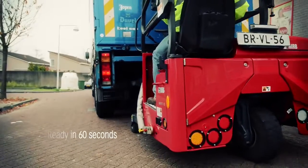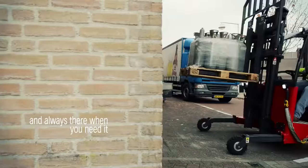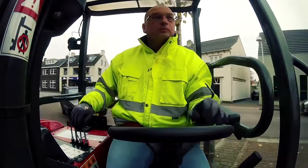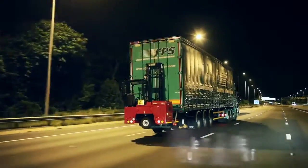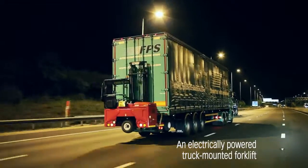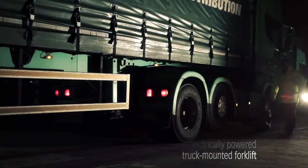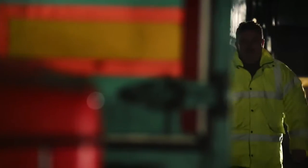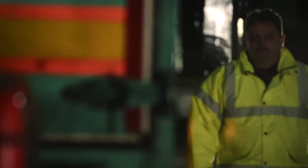In less than a minute this truck-mounted forklift is up and running, and with our service network to back you up it'll continue to run for a long, long time ahead. And you know what? It's always there when you need it.